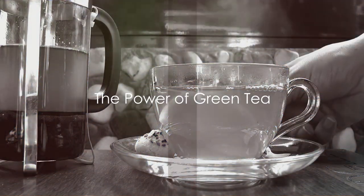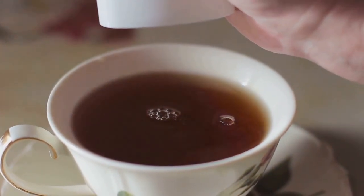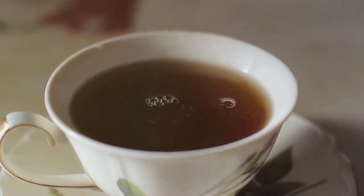First up, we have green tea, a timeless classic with a healthful twist. This antioxidant-rich brew has been shown to help regulate blood sugar levels, making it a powerful ally in managing diabetes.